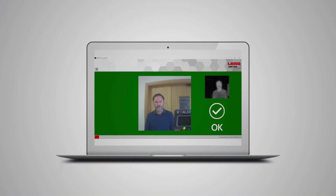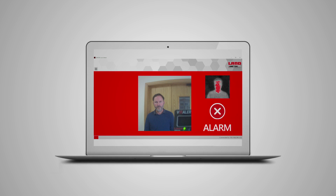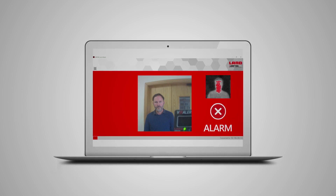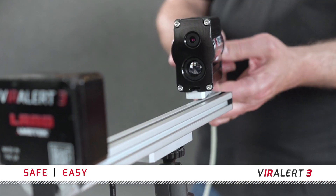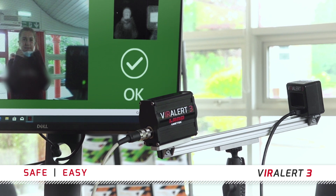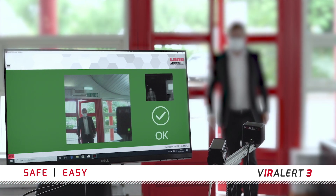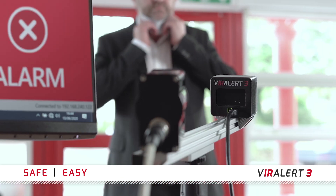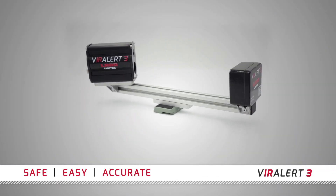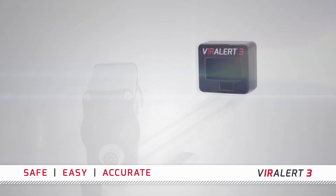The automated system uses a simple light system for fast processing with visual and audible alarms that indicate elevated temperatures. Fast to set up, simple to use — it scans quickly, safely, and easily, keeping the flow of visitors moving, while measurement accuracy is ensured at all times by Viralert 3's unique black body temperature reference source.